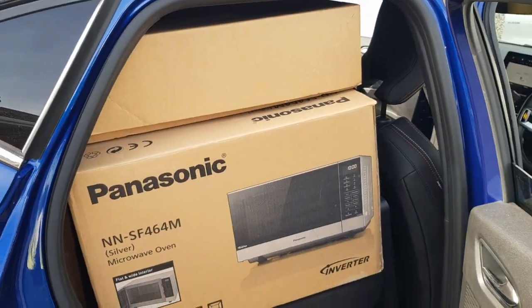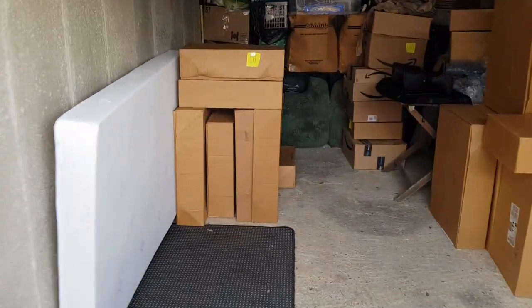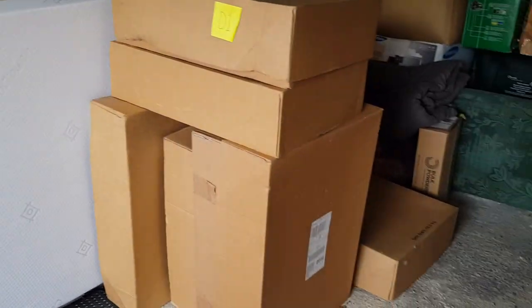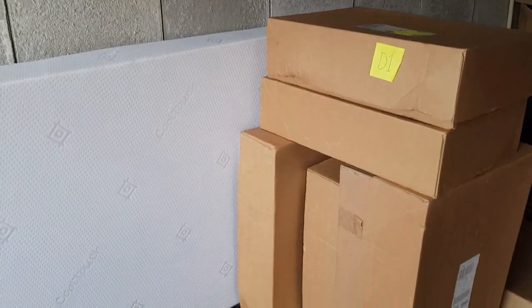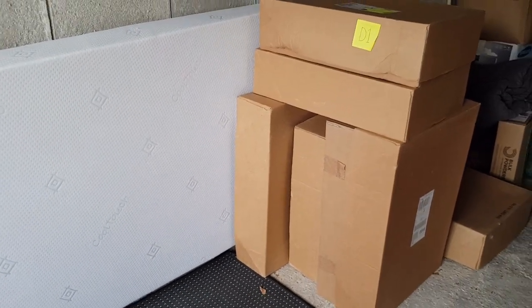All I need to do now is wait for my friend Suzanne. There's basically just five boxes altogether - not taking that one behind, just those five - so those need to get into her car. She'll be around in about an hour or so.